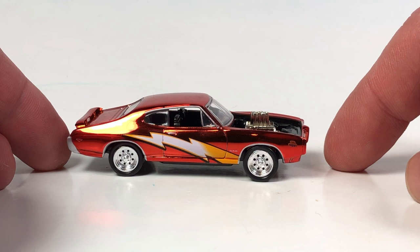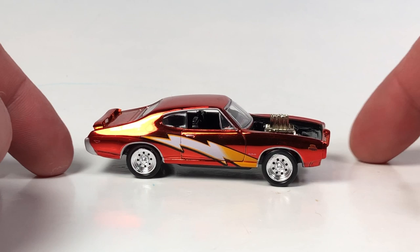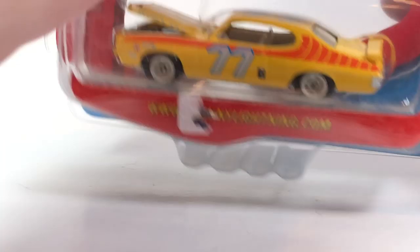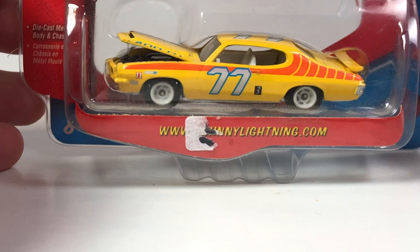I actually like this one quite a bit - I think it's pretty awesome. And lastly, this one is pretty cool too - it's from the Johnny Lightning Classic Plastic series, and it's a 1971 Pontiac GTO Super Stocker.